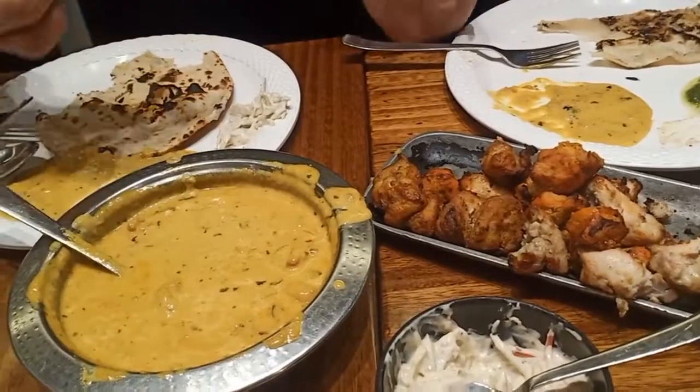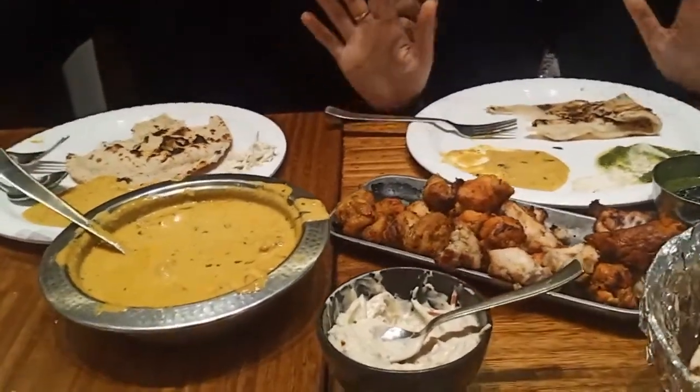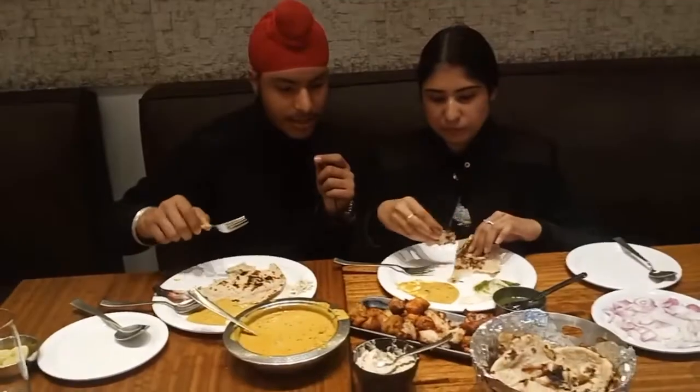90% of people who have not eaten here — please try it. You will not regret ordering the platter.